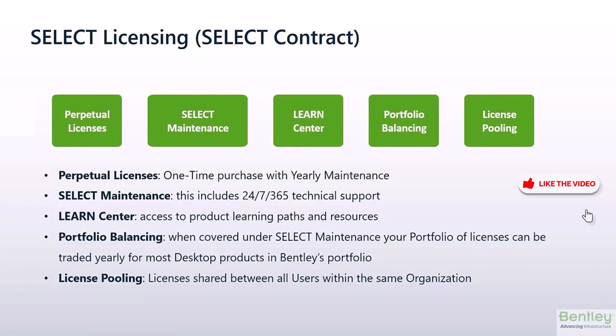To start out, we're going to go over Select Licensing. This is Bentley's oldest licensing contract, which forms the basis of all other licensing vehicles we offer.